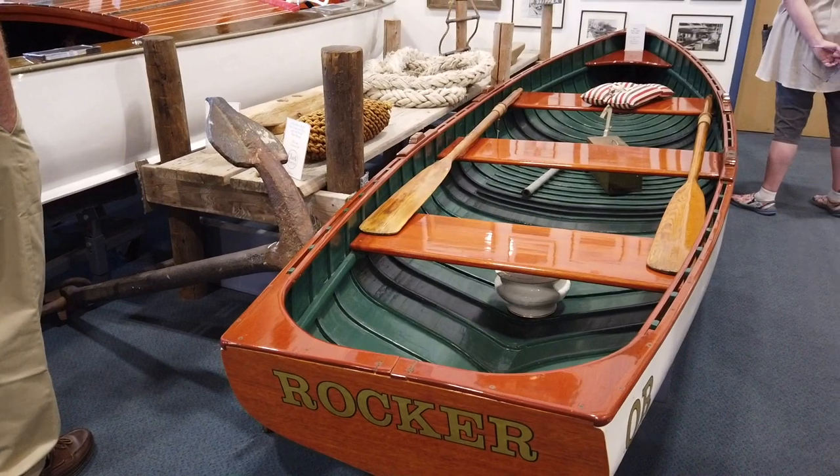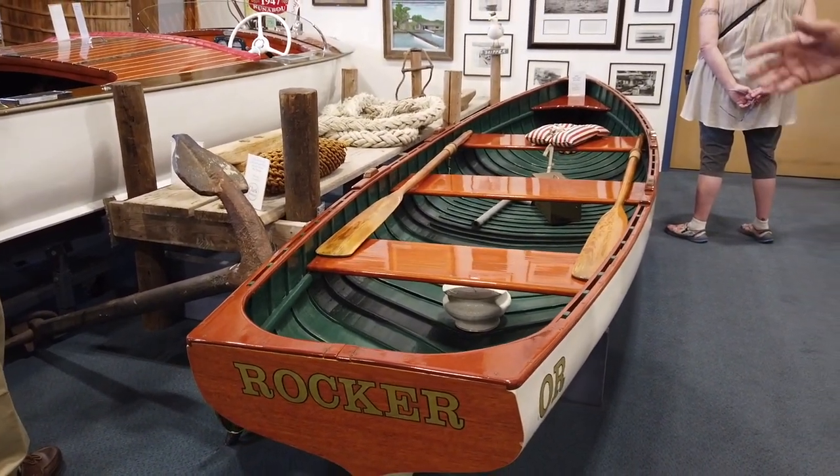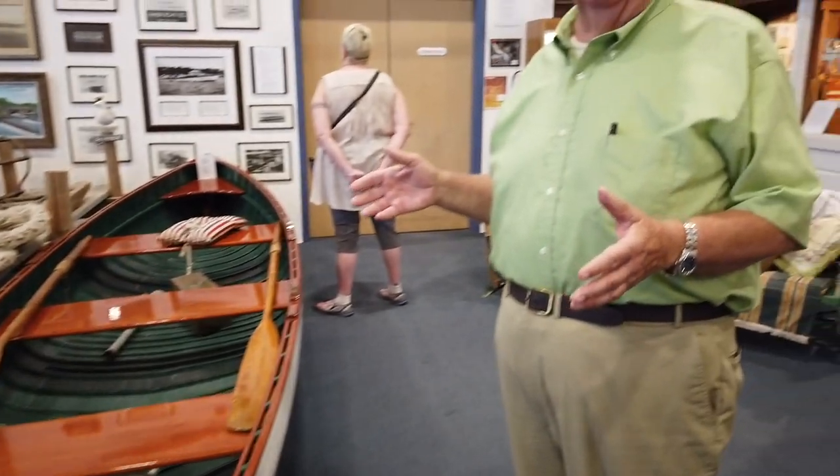These were very, very stable boats. They rowed extremely well. They were handled like a canoe. And the molds for these boats were given to an individual who had a resort on the south side of Spirit Lake, and he continued to make the wine glass model boats on into the '50s.